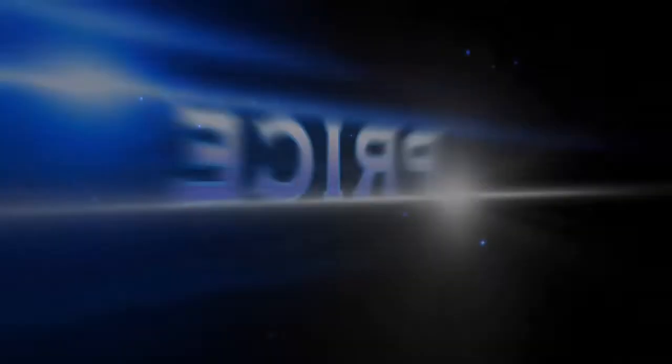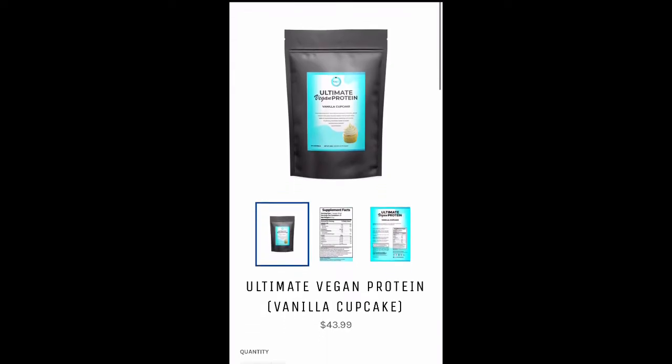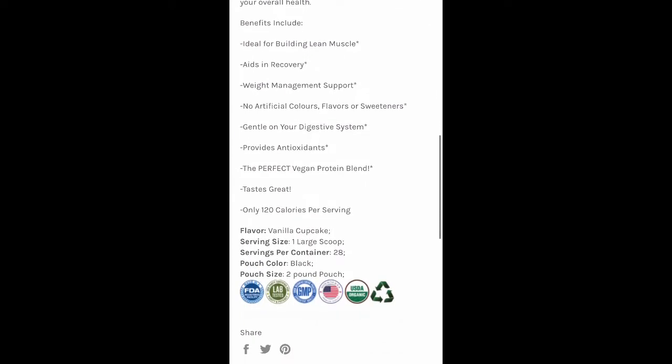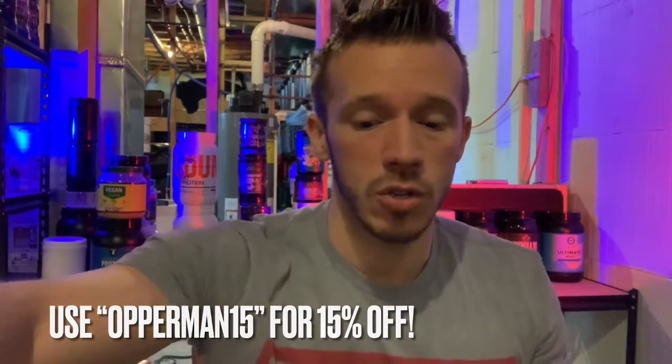So I got a review for you guys today — Ultimate Vegan Protein Vanilla Cupcake. Health Hit Supplements sent over this and their whey protein, which is in the back. I'm reviewing the vegan protein today; this is the vanilla cupcake flavor. I think they have a chocolate too. The price point is $44 on their website for 28 servings, but if you use the coupon 'opperman15' it'll get you 15% off, bringing this down to the high $30 range — around $1.30 to $1.40 a serving for a vegan protein. That's not too bad at all.